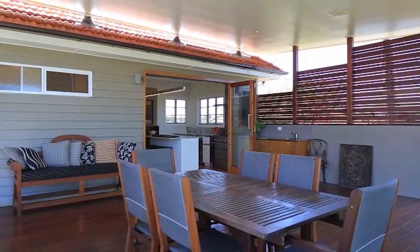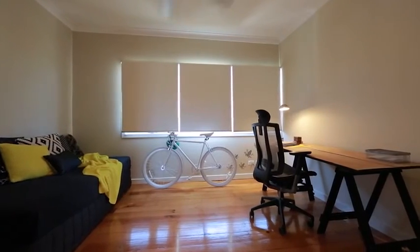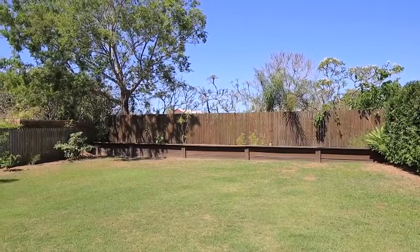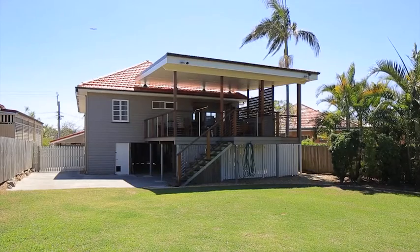Glossy timber floors enrich the entire home, whilst ducted and zoned air conditioning throughout ensures comfort. This truly is a dream home just waiting to be enjoyed.